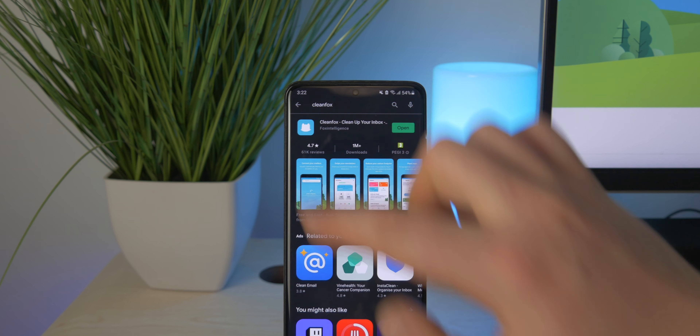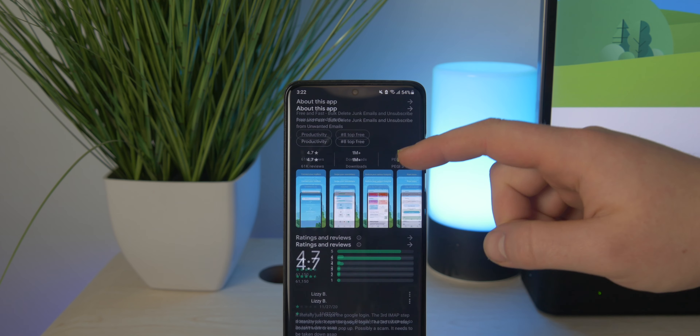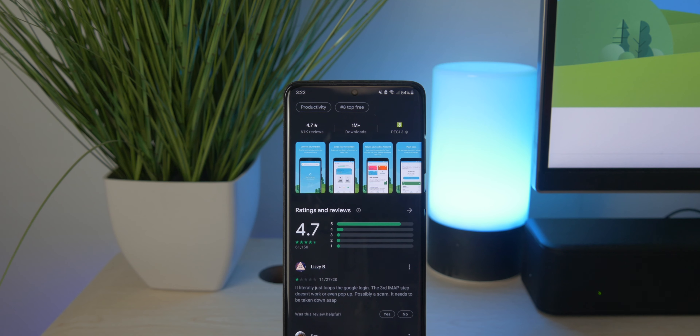More than ever, it's going to be appreciated if you guys go ahead and download CleanFox and unsubscribe from your senders, especially after Black Friday. There are a lot of promotional emails out there currently being stored on servers that you might not even realize. So if you just go ahead and delete those or unsubscribe from them, that would help so much.